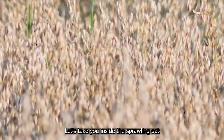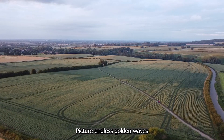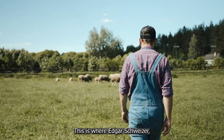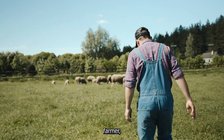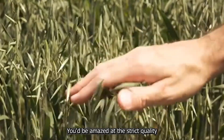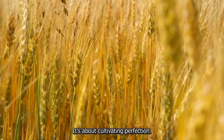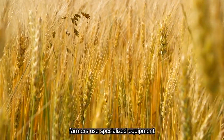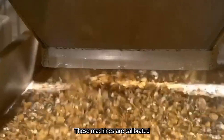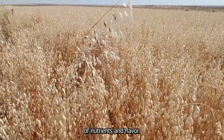Let's take you inside the sprawling oat fields of Manitoba, Canada, where the journey of your Cheerios begins. Picture endless golden waves stretching to the horizon, rustling gently in the prairie breeze. This is where Edgar Schwerer, a third-generation oat farmer, tends to his crops with a level of care you might not expect for a breakfast cereal. You'd be amazed at the strict quality standards these oats must meet — it's not just about growing oats, it's about cultivating perfection. Edgar and his fellow farmers use specialized equipment designed to harvest only the cream of the crop, machines calibrated to select oats at the peak of ripeness, ensuring each grain has the ideal balance of nutrients and flavor.